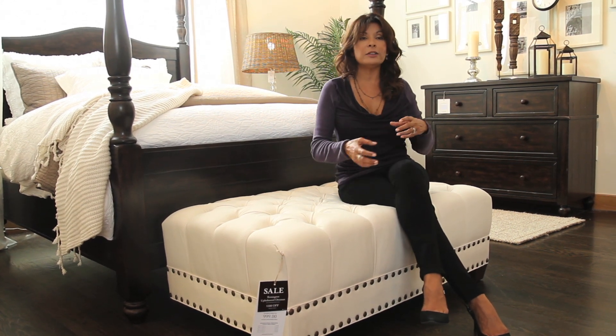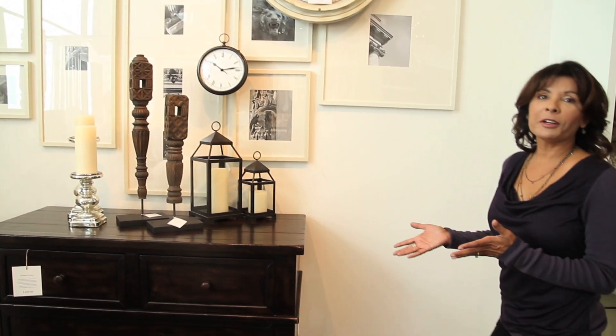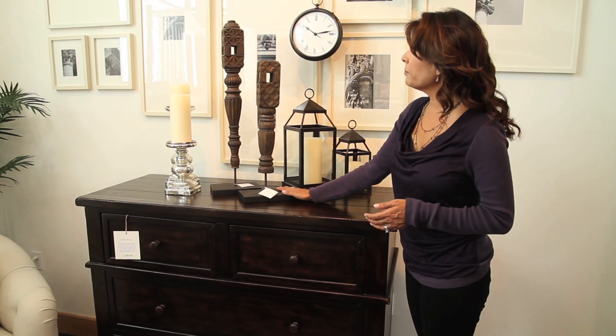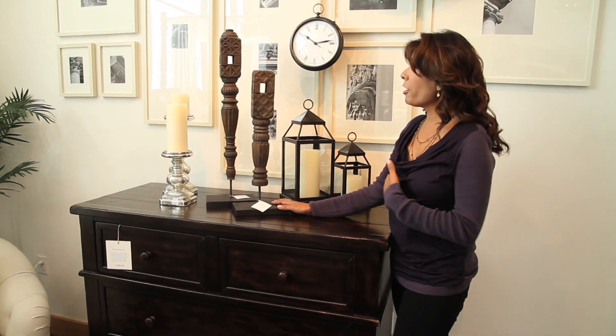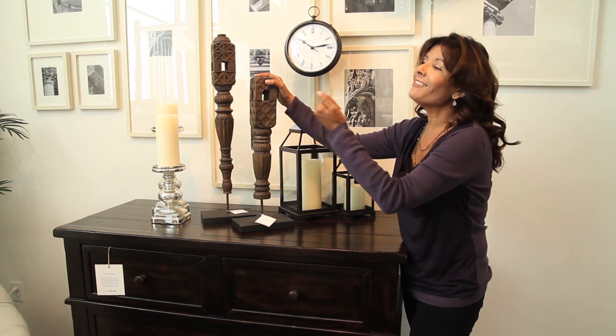It's a little more transitional — this is perfect for the client who is maybe a little more on the contemporary side. You can mix in some of these pieces. Absolutely fabulous. Pottery Barn has these amazing unique pieces. Our buyers travel the world and bring back these great finds.